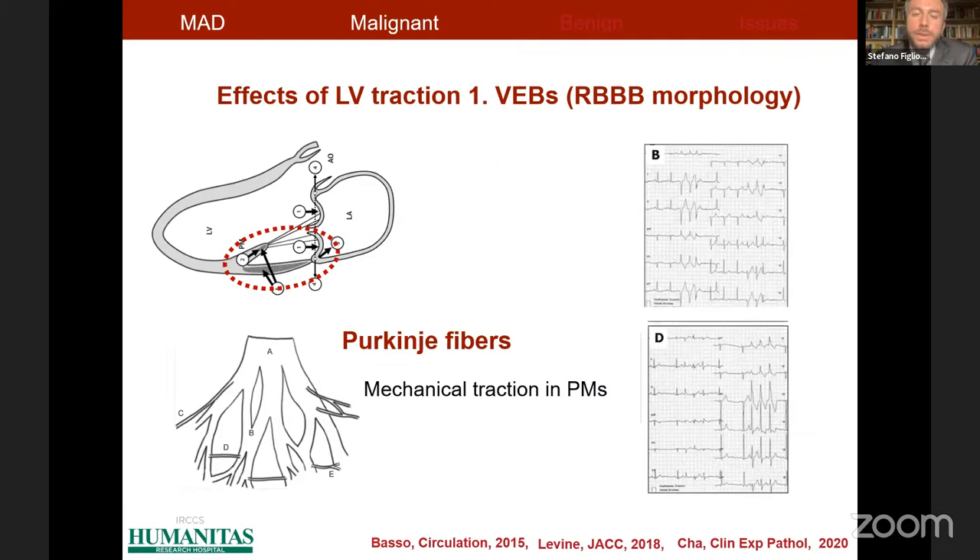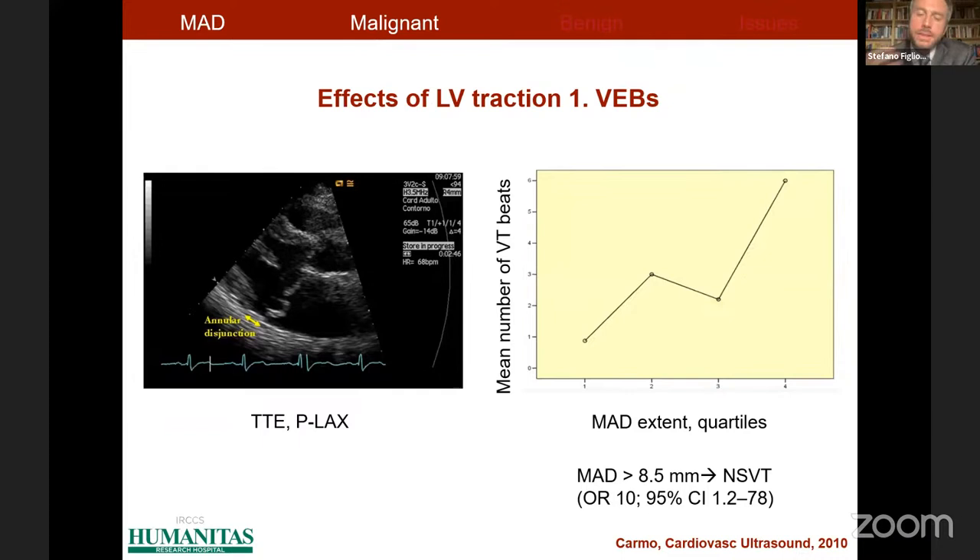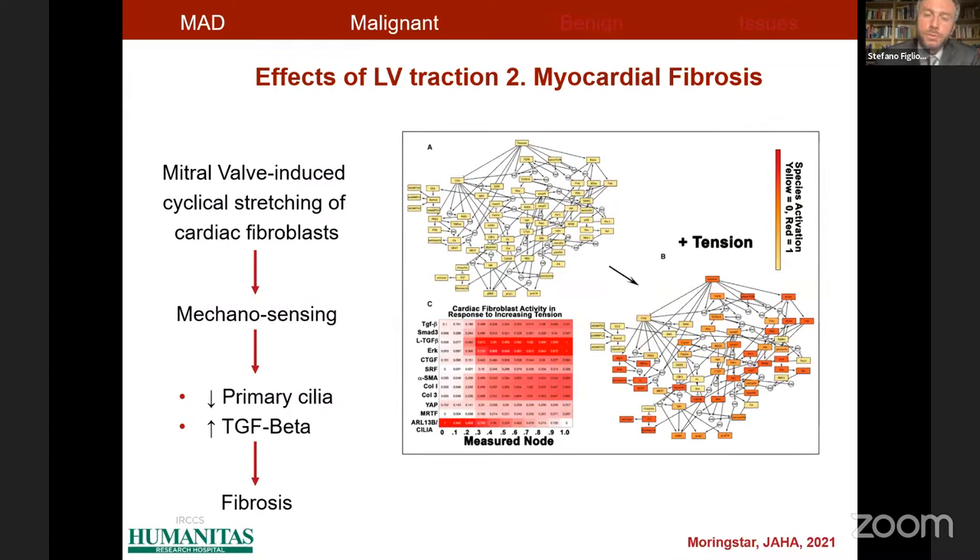This is important because left ventricular traction may mechanically induce ventricular arrhythmias — typically right bundle branch block morphology ventricular ectopic beats. Purkinje fibers, partially located inside the papillary muscles, are involved in the genesis of ventricular arrhythmias in these patients. We are not surprised that the higher the extent of mitral annulus disjunction, the higher the burden of ventricular arrhythmias in patients with mitral valve prolapse. The traction forces can also lead to real development of myocardial fibrosis through mechanosensing of cardiac fibroblasts, suppression of primary cilia, and activation of profibrotic genes and molecules such as transforming growth factor beta.